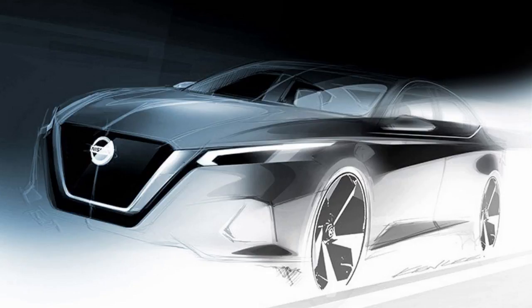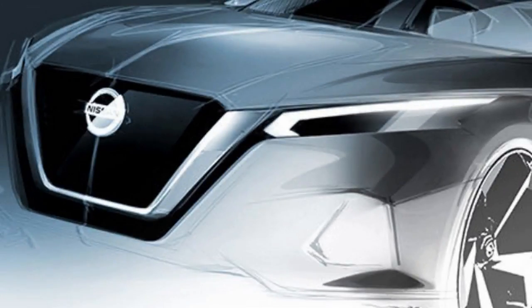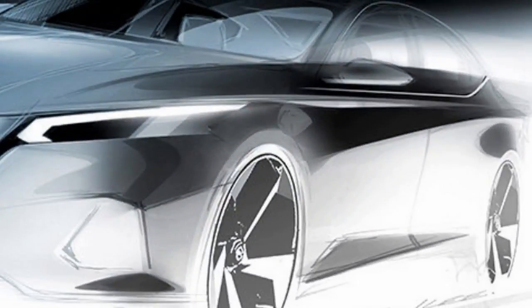The rear design appears to match as well, and we'll bet the taillights contain substantial references to the concept. We'll need to wait until the New York Auto Show to know how well VMotion 2.0 elements work when scaled down and applied to a vehicle that can't take too many bold risks.